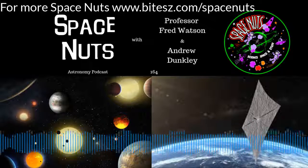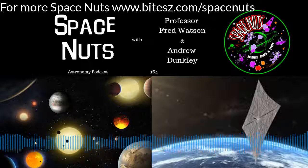5, 4, 3, 2, 1. Space Nuts. Astronauts report: it feels good.